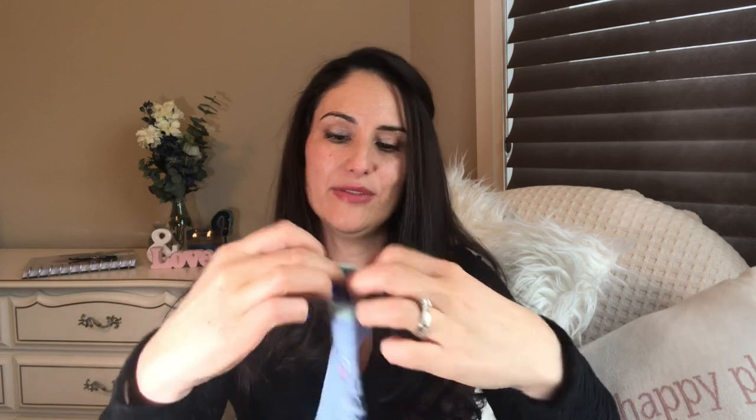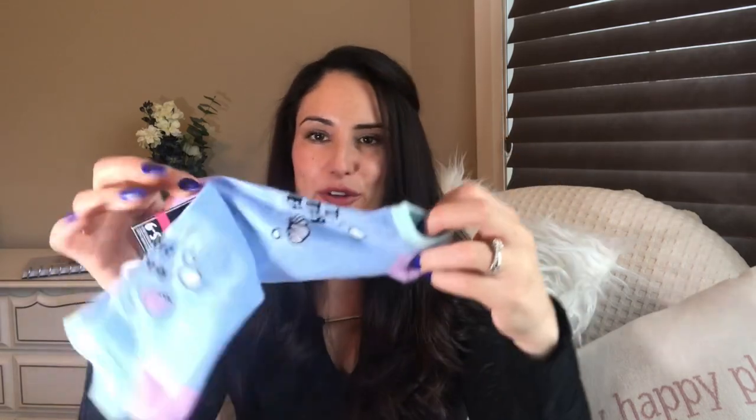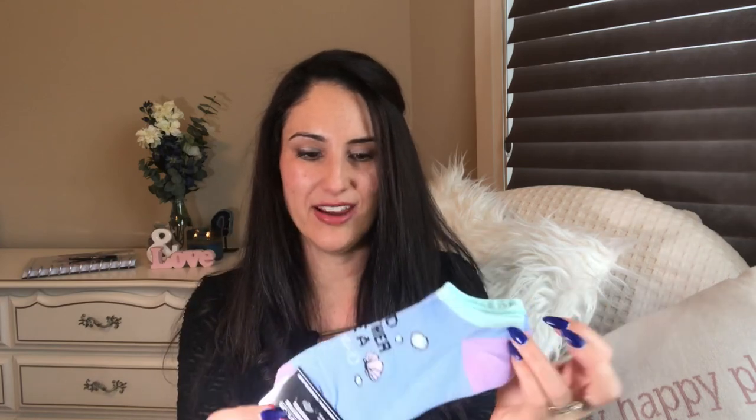I bought these mermaid socks for myself. I absolutely love mermaids, and this one says 'I'd rather be a mermaid.' They're low-cut socks which is perfect for my booties — I need little socks that don't show past the ankle area. So cute, and when I take them off I have fun socks.